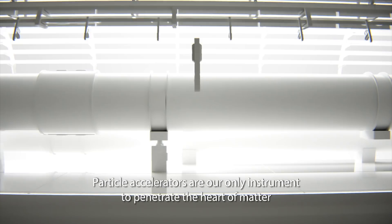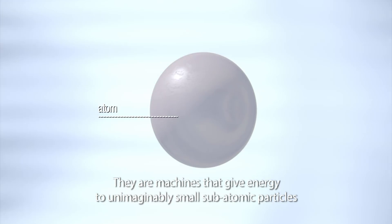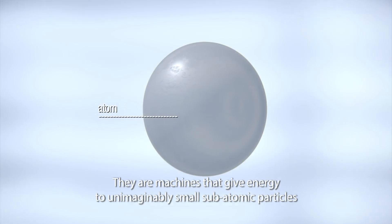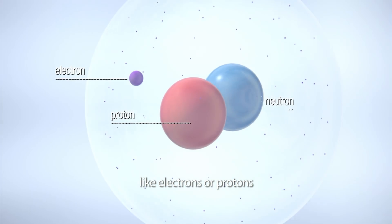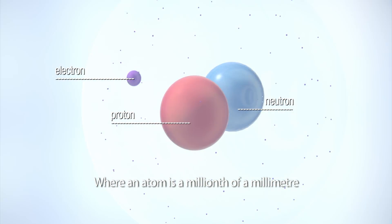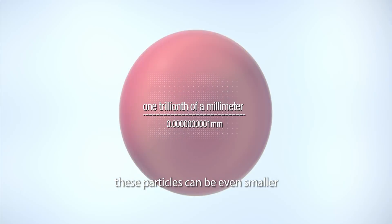Particle accelerators are our only instrument to penetrate the heart of matter. They are machines that give energy to unimaginably small subatomic particles like electrons or protons. Where an atom is a millionth of a millimeter, these particles can be even smaller.